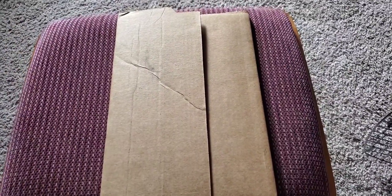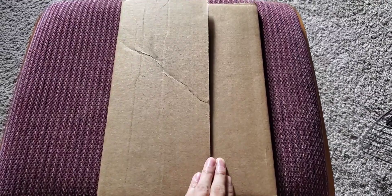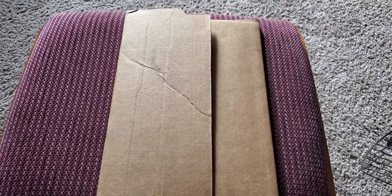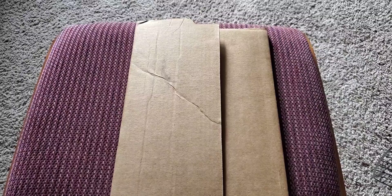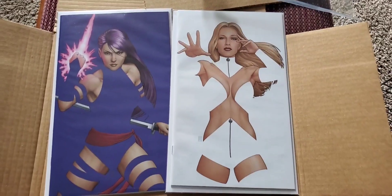I'm excited to share I got the new John Tyler Christopher negative space variants. He had these ordered in February and just now finally getting them — his first batch were damaged so he went and got some new prints. Here they are, this is the unboxing, let's look at these.